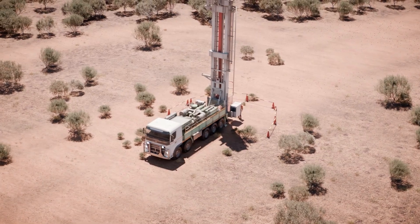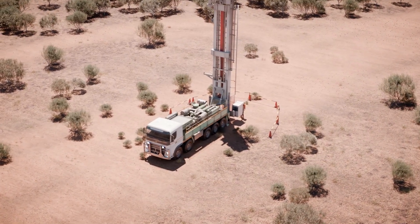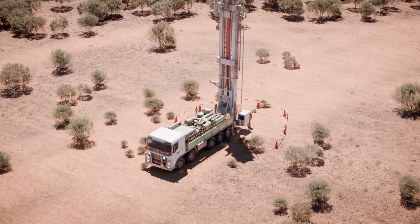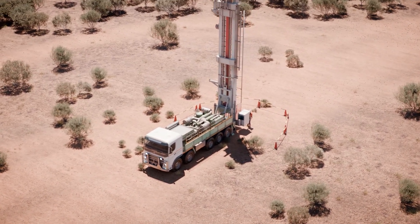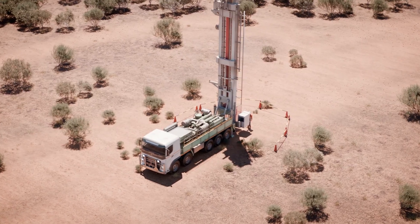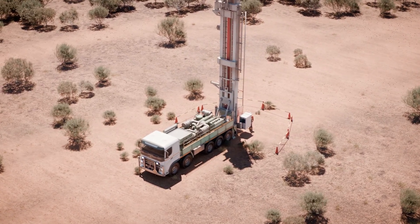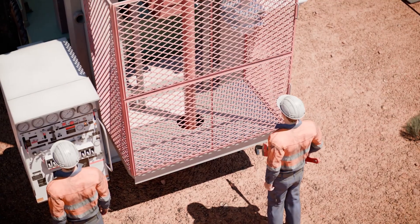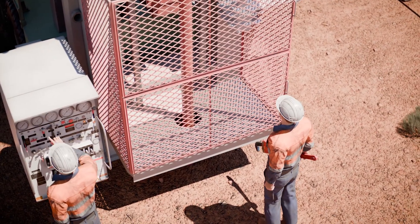Incorrect use of a pipe wrench. Drilling operations potentially expose workers to hazards that can cause significant injuries and even fatalities, especially if the workers are not competent, the equipment being used is not fit for purpose, or there are inadequate or no safe systems of work in place for the workers to follow.